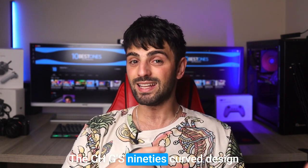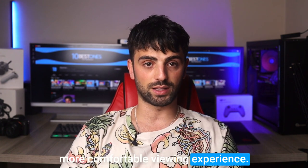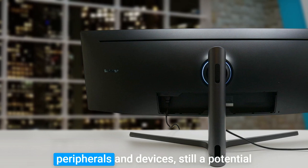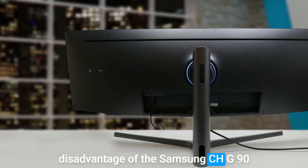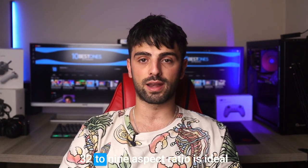The CHG90's curved design reduces eye strain and provides a more comfortable viewing experience, while its USB hub and multiple input ports make it easy to connect your peripherals and devices. Still, a potential disadvantage of the Samsung CHG90 is its aspect ratio. While its ultra-wide 32:9 aspect ratio is ideal for panoramic video editing, it may not be suitable for other types of work such as graphic design or programming.